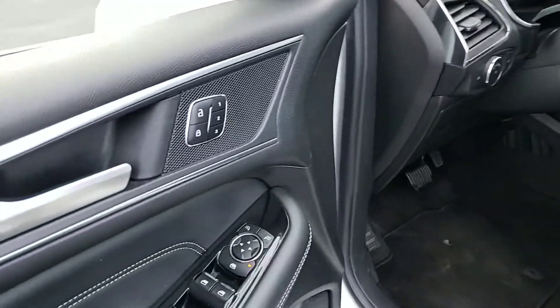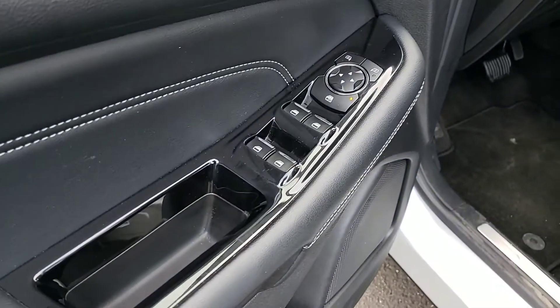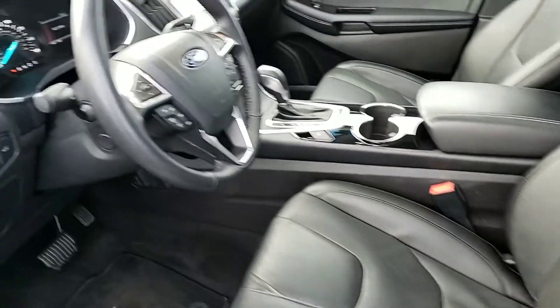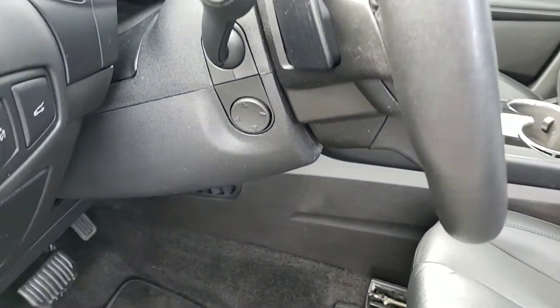Inside we have memory seats, power windows, power door locks, power driver seat, and power passenger seat. It also has the power tilt steering wheel.